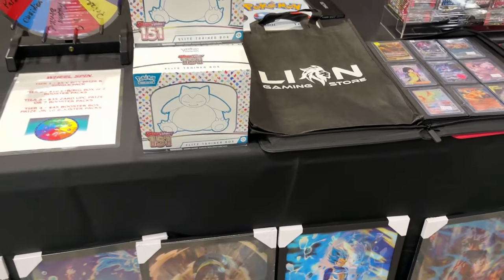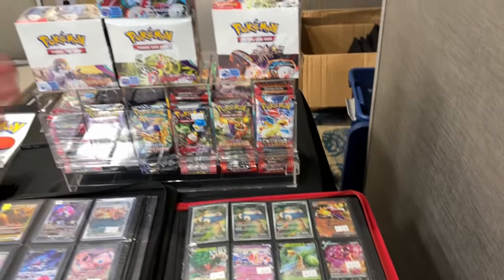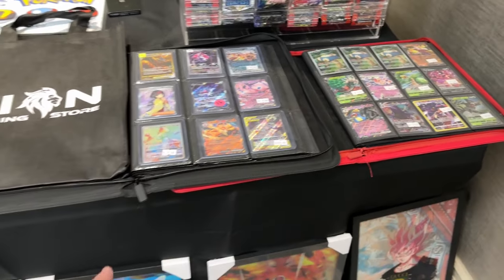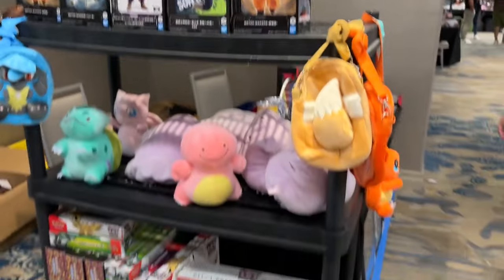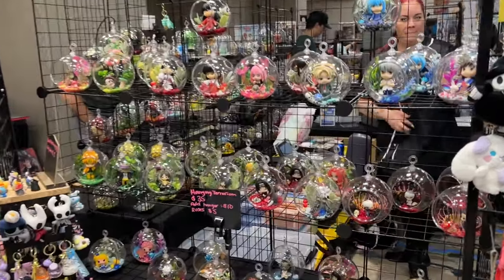Then here we have Lion Gaming Store — you can see right here some Scarlet and Violet 151 Elite Trainer Boxes, a bunch of different singles, some booster boxes. These are pretty awesome — the Sweet Coon V Alt Heart, those beautiful tag teams in full force, Mewtwo GX as well. They also have a few statues, some plushes, and collection boxes.